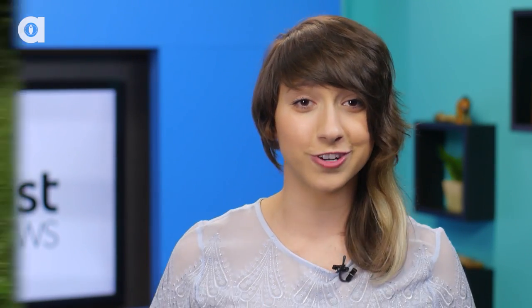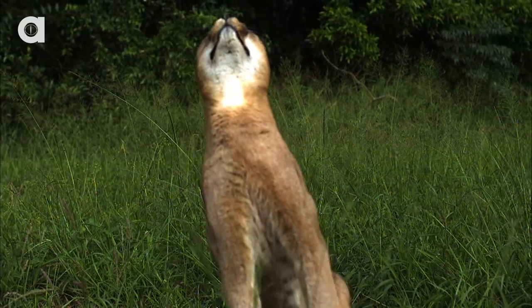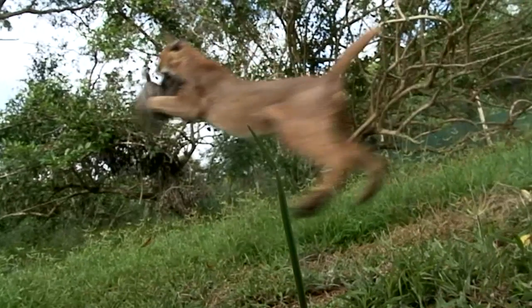Caracals are known for their jet black ears with long tufts and their plain unmarked coat. They're also known for leaping up to three meters in the air to catch birds on the wing. Caracals actually used to be trained as bird hunters in Iran and India and are still kept as pets by some people today.